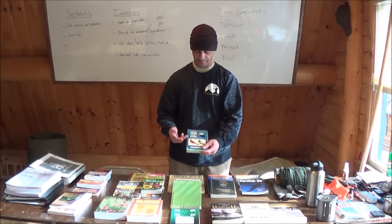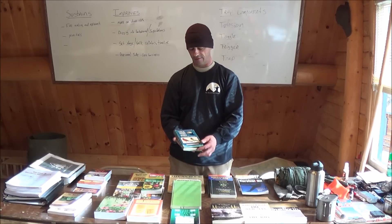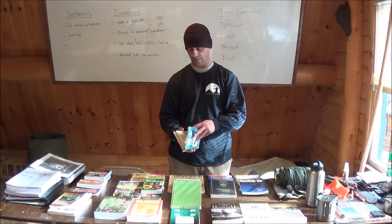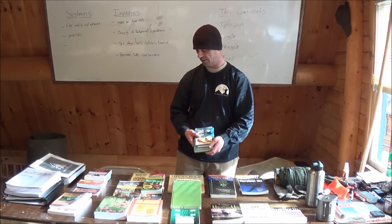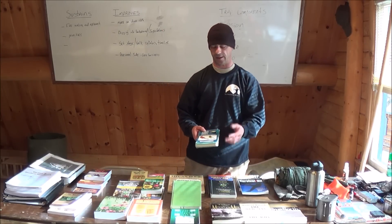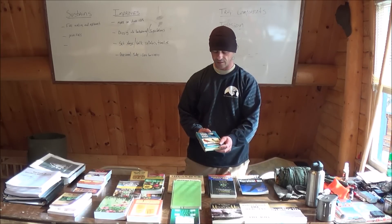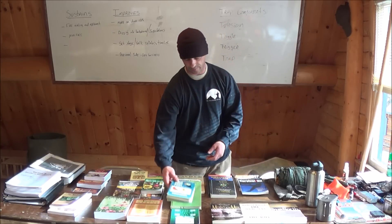Field Guide to the Birds — another Peterson's, by Roger Tory Peterson. I've only thumbed through this one a limited amount of times, honestly, and it was gifted to me by students. I've just skimmed through it checking some stuff out, and I don't have too much to say because I didn't get too in depth with that one.